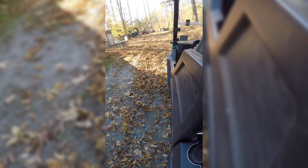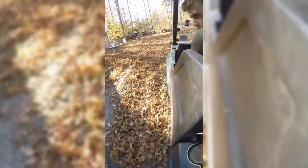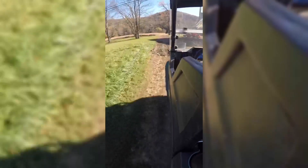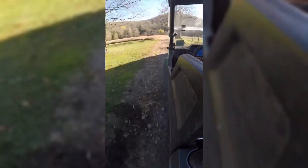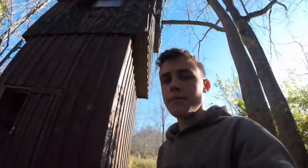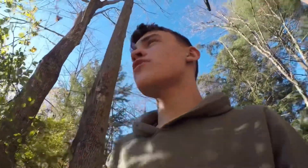We're getting loaded up, guys. All right, so now we're up here in the side-by-side at the shooting house. I could show you the food plot from above, but my DJI app for my drone is not working, so it's just sitting in the back of the side-by-side not being used. I'll show you guys the food plot here in a minute.